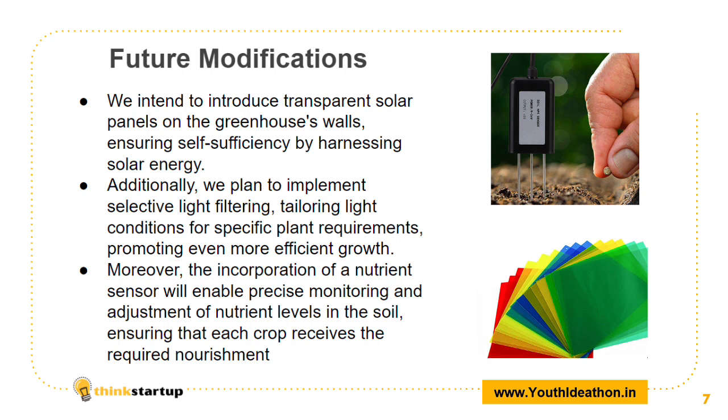In the future, we will be modifying our project by filtering selective wavelengths of light for specific plant growth. Additionally, we will also be adding an NPK nutrient sensor to cater to the nutrient requirements of the crops.